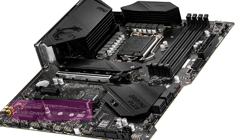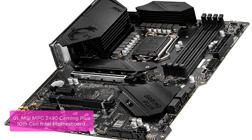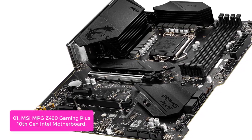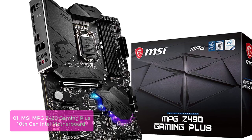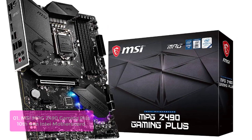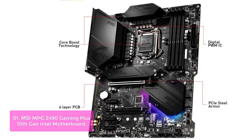List number 1: MSI MPG Z490 Gaming Plus 10th Gen Intel Motherboard. The Gaming Plus motherboard is built with MSI-exclusive Pro Gaming DNA, with support for Intel Core, Pentium Gold, and Celeron platforms. It also comes loaded with a host of gaming-optimized features and technologies like DVR-4 Boost, Gaming LAN, and more, making it a perfect choice for gamers hungry for the best performance possible.